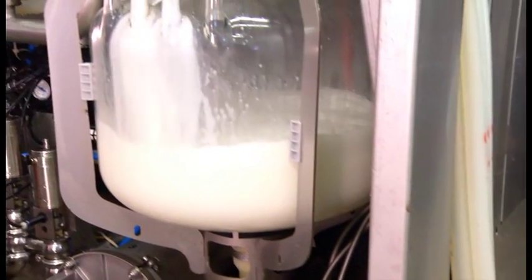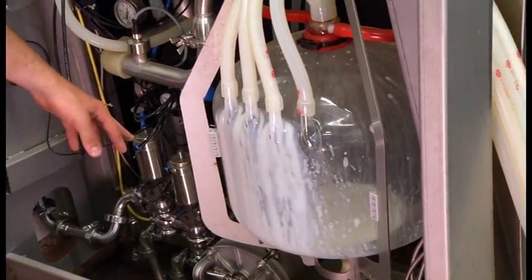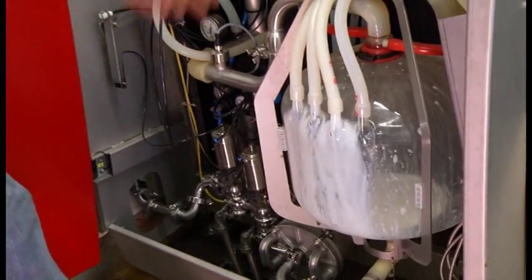This is the receiving jar — it weighs all the milk. Down here is actually the pump, which pumps it all through to the milk tank.